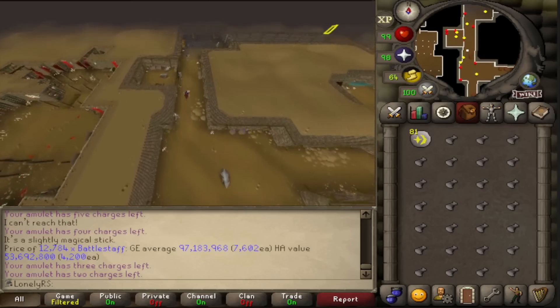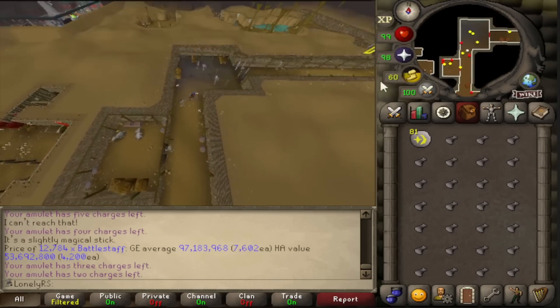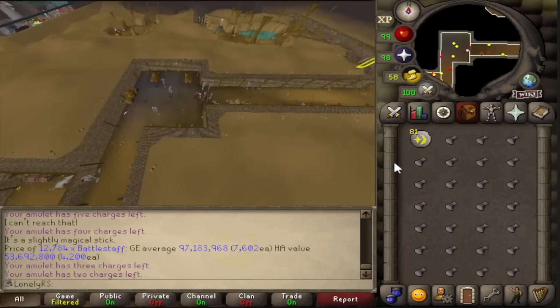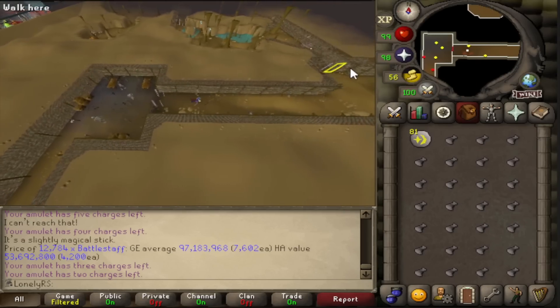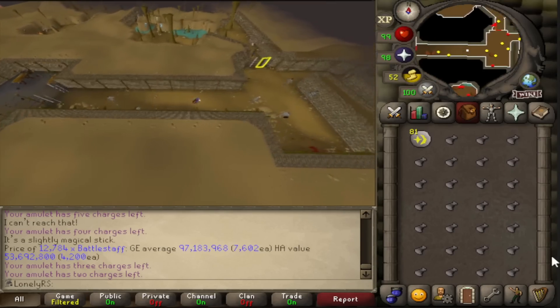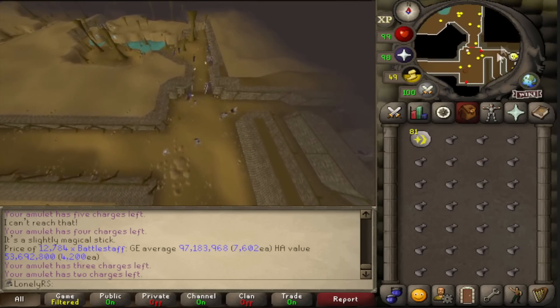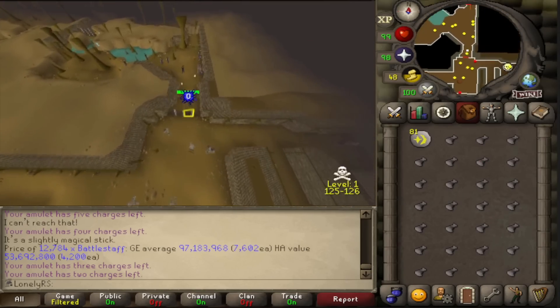The bright side is that thanks to object marking, I can mark the gate from very far away and one-click it from the beginning of the Edgeville dungeon, saving a bit of time and making the runs a little more AFK-able. Still going to take a while, though.